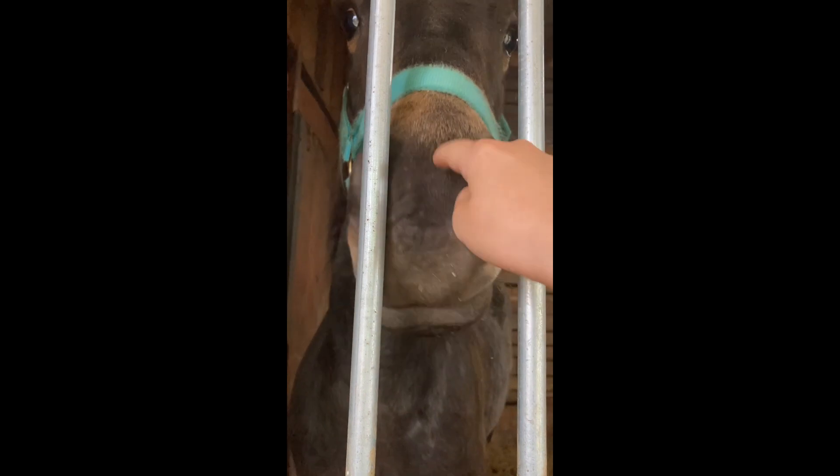I was trying to make her smile here. Her summer coat is coming in, and she is rugged.